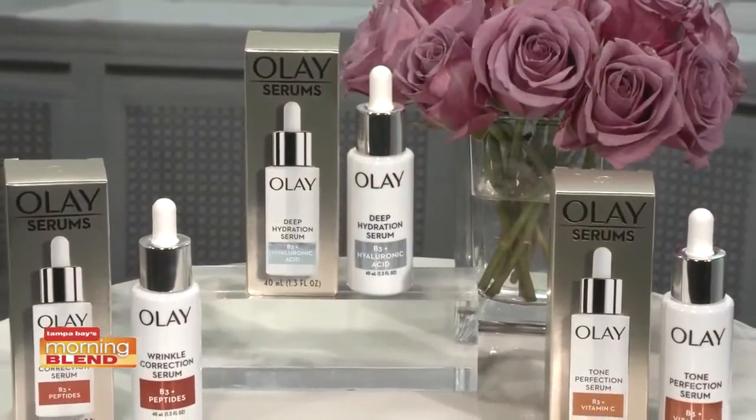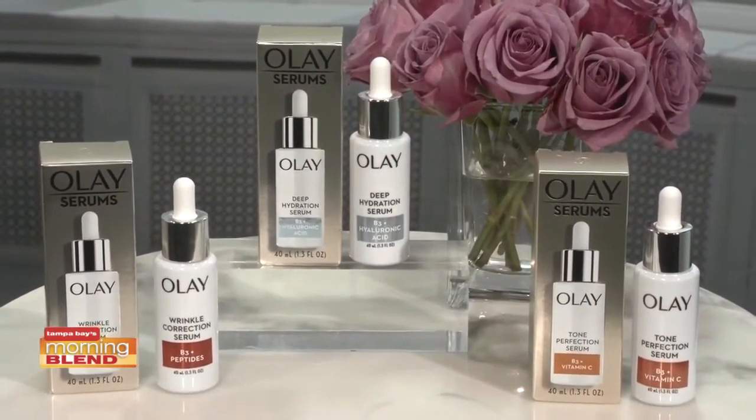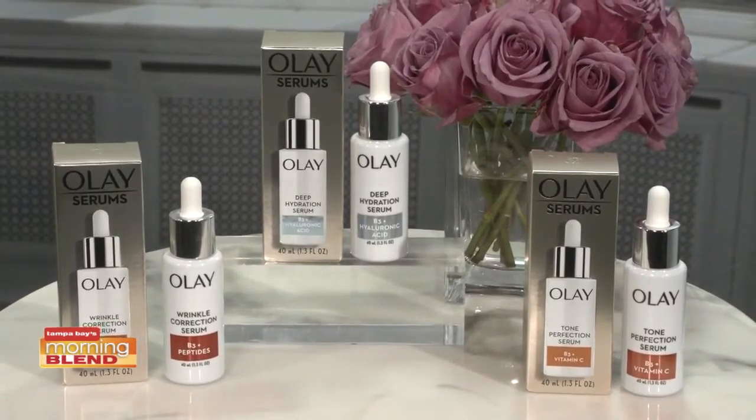We've all heard of serums — we've heard that they're important, but we may not know how to use them, how to incorporate them with our other products, and what to look for in them. Serums are great for targeting specific skincare concerns; they absorb deep into the skin really fast. You use them after cleansing and before moisturizing. Olay recently launched their liquid serums line to tackle wrinkle correction, toning, and hydration. What's great about having all three products is that you can choose what is best for you.